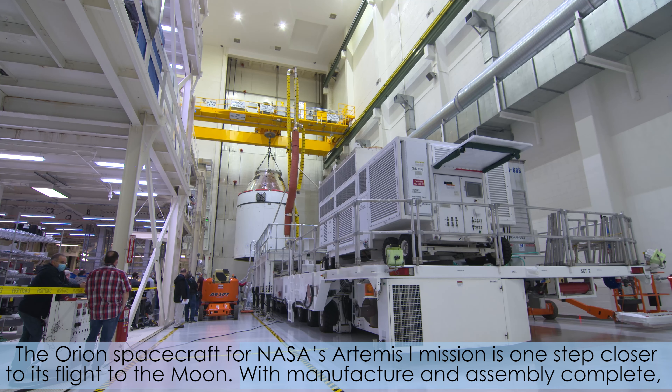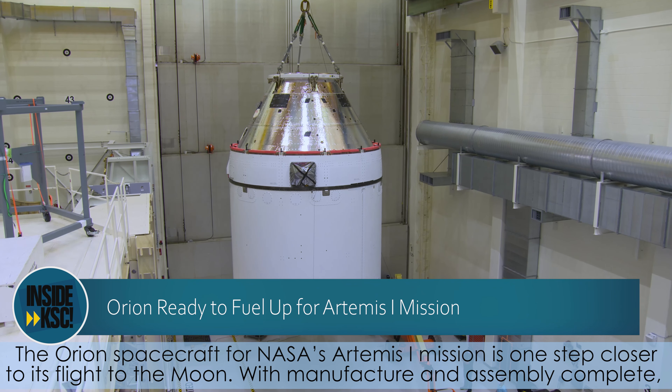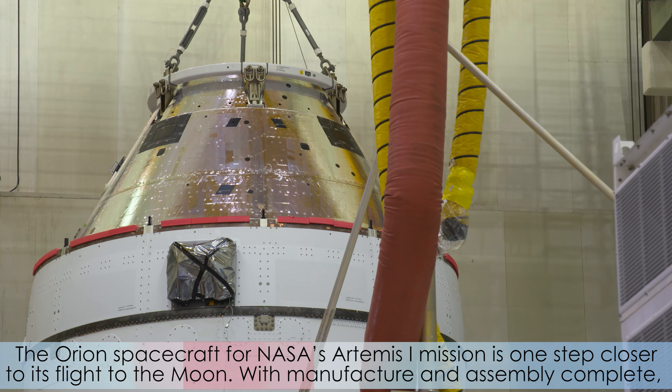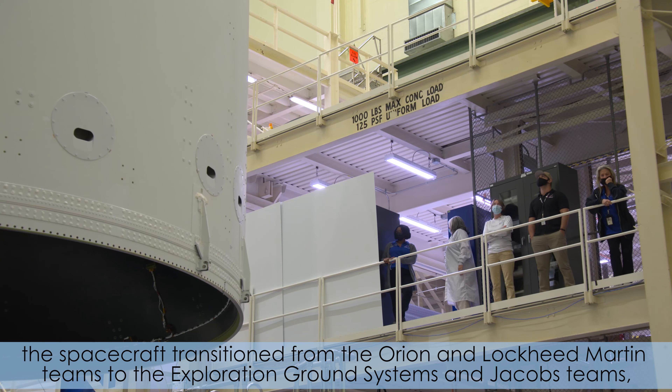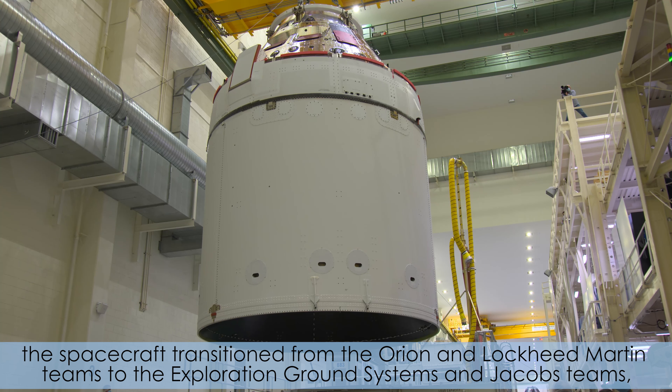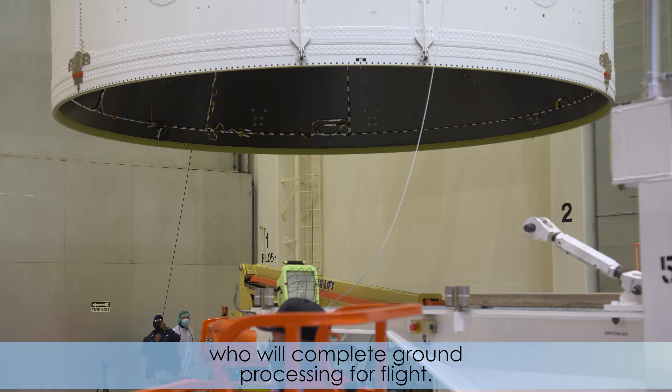The Orion spacecraft for NASA's Artemis I mission is one step closer to its flight to the moon. With manufacture and assembly complete, the spacecraft transitioned from the Orion and Lockheed Martin teams to the Exploration Ground Systems and Jacobs teams, who will complete ground processing for flight.